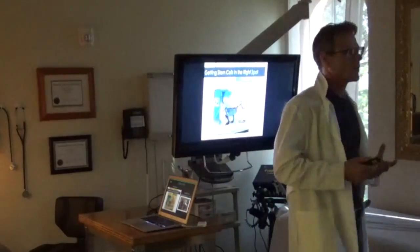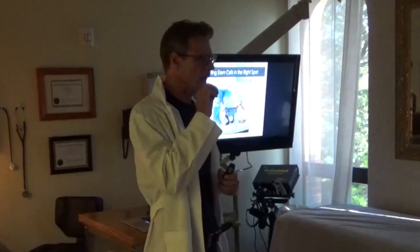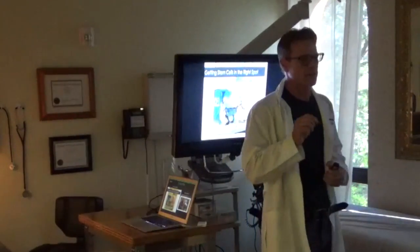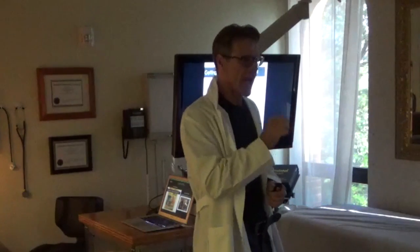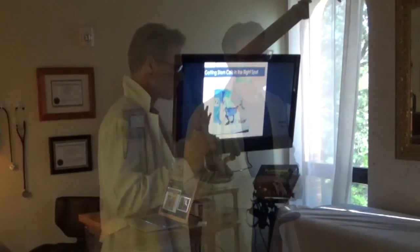This area of medicine is really amazing. However, the responsibility a physician has to properly diagnose and get this substance to the exact spot is critical — it can make or break whether the treatment works.